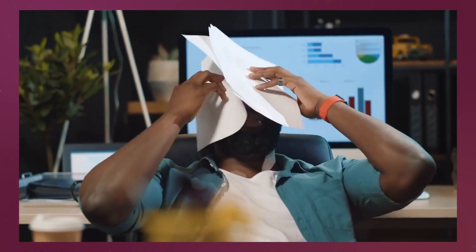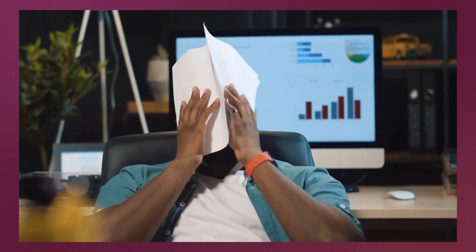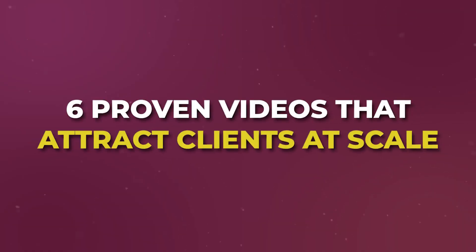Seller leads are the name of the game right now. Everybody's trying to get listings, but there's a lot of competition and many people are struggling to get new listings and compete against the thousands of agents in the market also trying to get listings. In this video, I'm going to give you six proven videos that attract clients at scale.